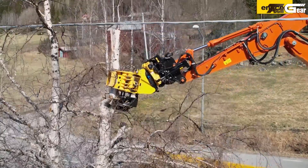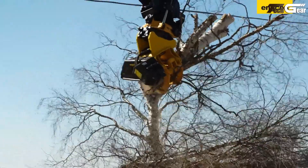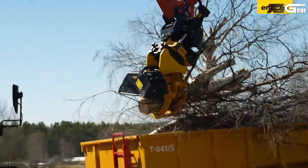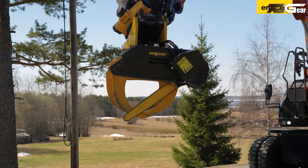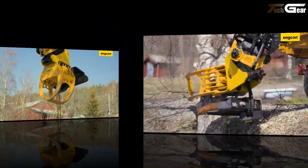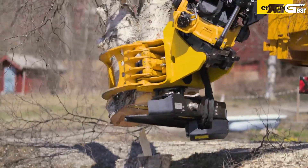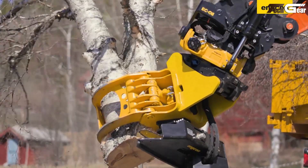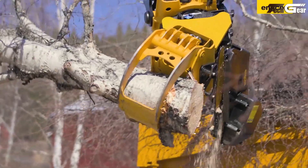Features include automatic chain tensioning, proportional lubrication, Supercut for higher productivity, and easy saw bar replacement, all helping minimize downtime and maximize performance. The MG20 is an advanced solution that combines cutting and handling for faster, safer, and smarter work.